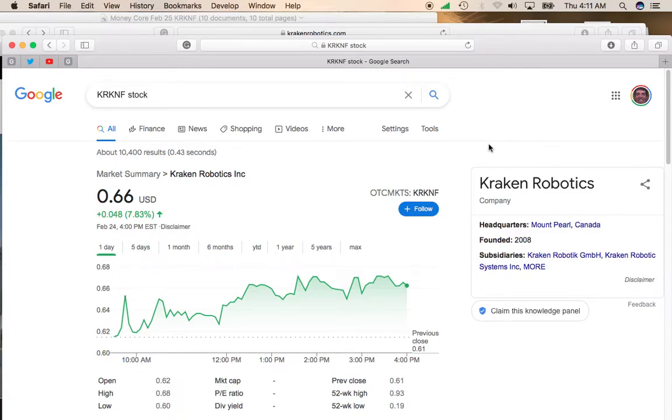Hey, this is Mike, and today I'd like to talk about Kraken Robotics, a stock that trades on the OTC or the Pink Sheets under symbol KRKNF.